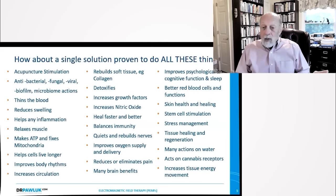And then it balances immunity, quiets and rebuilds nerves, improves oxygen supply and delivery, reduces and eliminates pain, many brain benefits, improves psychological and cognitive function and sleep, makes for better red blood cell functions, improves skin health and healing, stem cell stimulation, stress management, tissue healing and regeneration, many actions on water, even acts on cannabis receptors in our bodies — which we all have — and increases tissue energy movement, the movement of energy in the body.